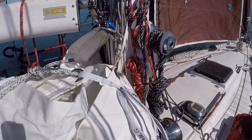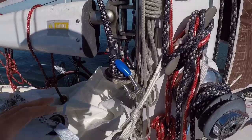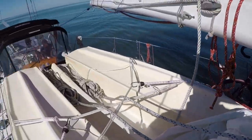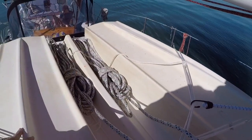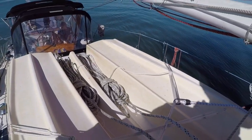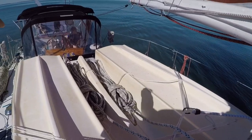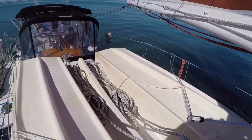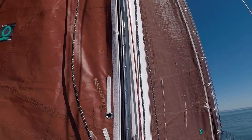The trisail is all hanked on, its hanks are ready to go up, tied down so it won't accidentally go up, and the sheets are attached. A nice thing about having this sail rigged: there are two ridges so we can keep one set of sheets on each side. When we actually rig it, we run one sheet down to one side and the other sheet goes over the boom to the other side. Then you drop the main, hoist the trisail up its own track, and you're sailing under trisail.